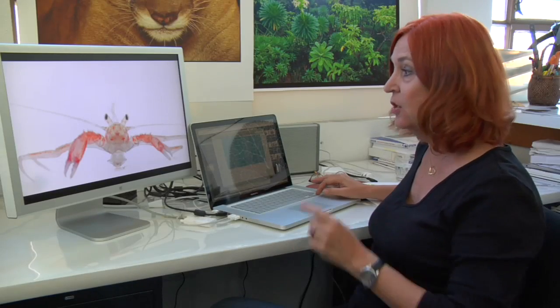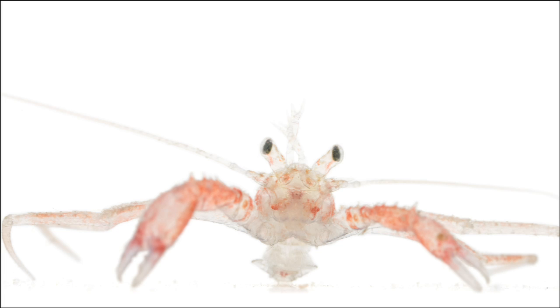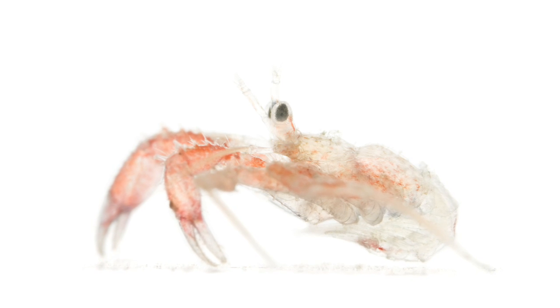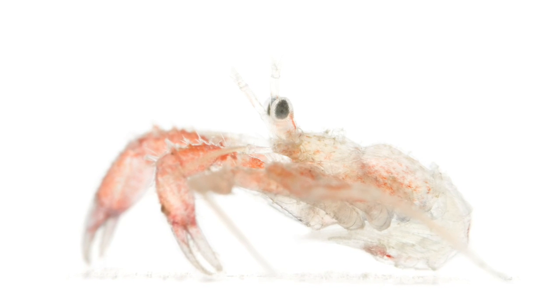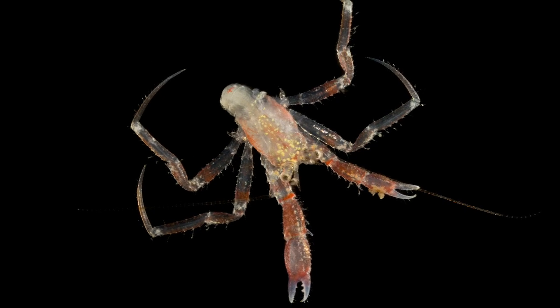This is a larval hermit crab. So this is how they begin their lives, living in the water column, actually part of the plankton — looking more like a shrimp, because these guys evolved from shrimp. And then eventually it'll start hanging out on the bottom, and then it'll start looking for a little shell.